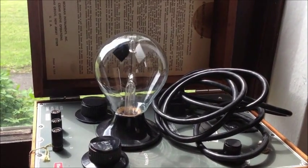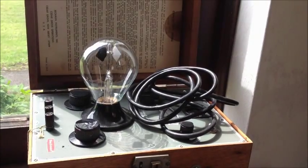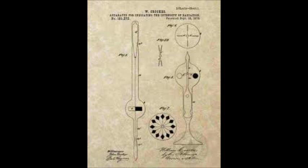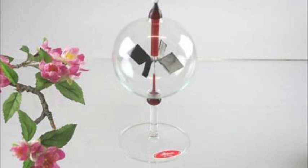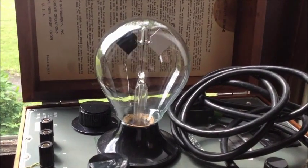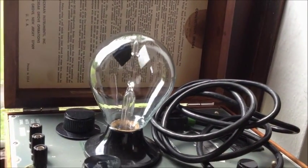Going to a science store, almost certainly somewhere on a shelf will be a Crookes radiometer spinning. The stronger the illumination, the faster it spins. It was invented in 1873 by William Crookes, and since then it is commercially available as a thought-provoking novelty. The reason for why it spins eluded scientists for a while, and even today the explanation given is sometimes wrong.